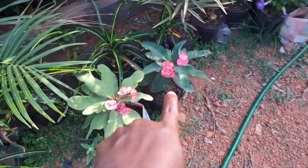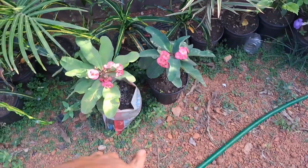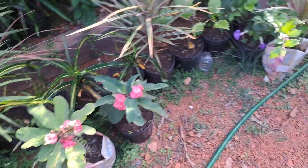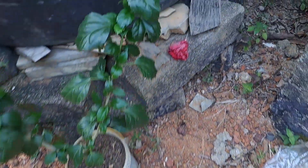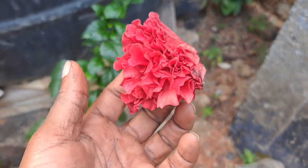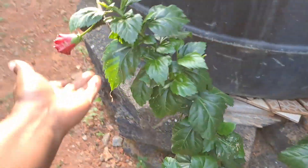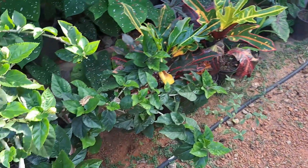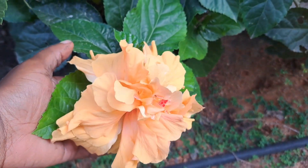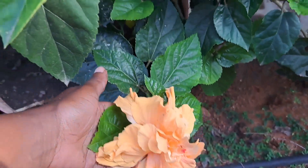It looks like my euphorbia is coming back after using that charcoal mix. And here is the hibiscus - the red one right here. Here's another plant coming - she's always performing. So I have the red one that I just showed you.